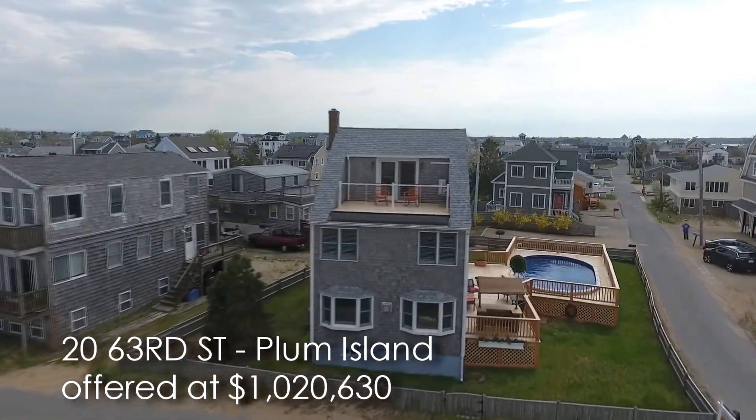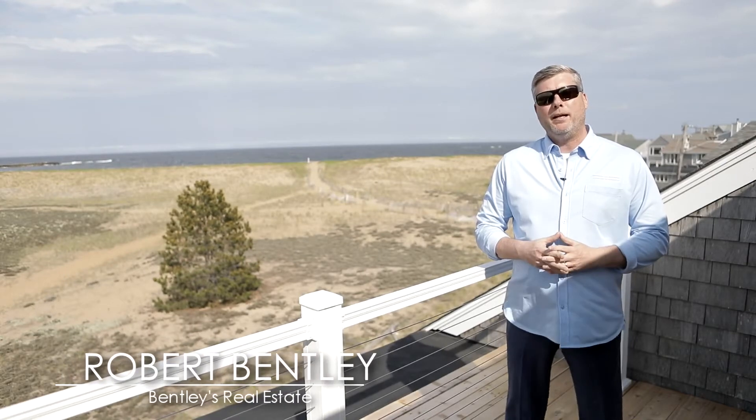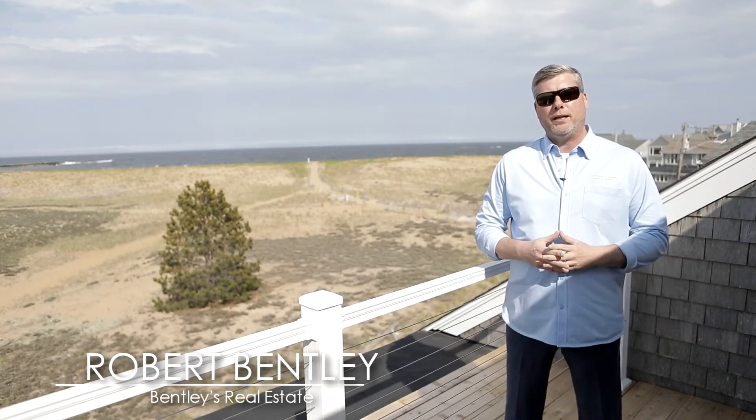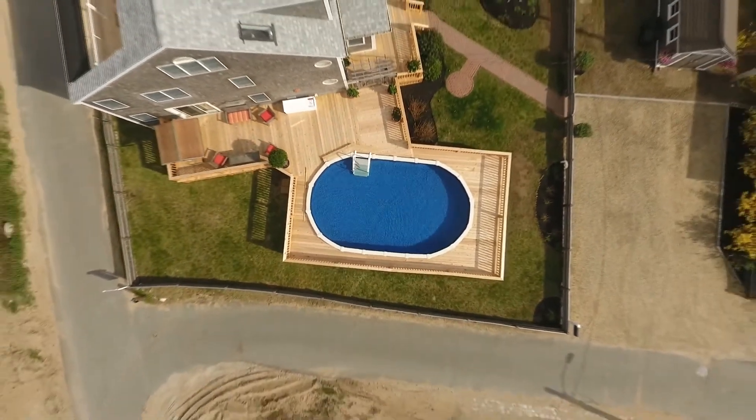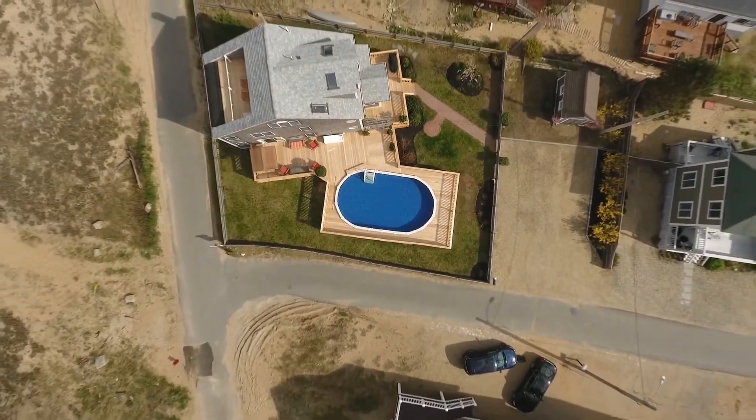Hey, Robert Bentley here at my new listing at 206 3rd Street, Plum Island. As you can see behind me, we have an amazing roof deck with views of the Atlantic Ocean. The home offers 1,700 square feet, three bedrooms, two and a half baths, and a swimming pool with a tiki bar. Come on in and let's take a look.